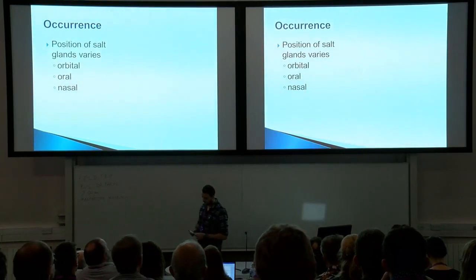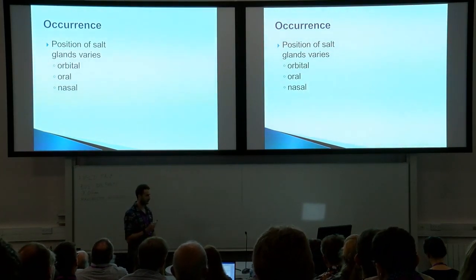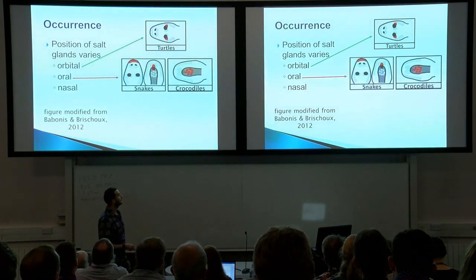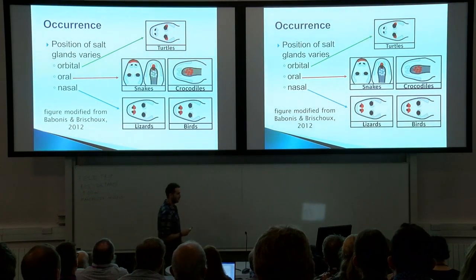The position of salt glands varies quite a bit: orbital, oral, and nasal salt glands. Orbital salt glands are only found in turtles, oral salt glands are found in snakes and crocodiles, and nasal salt glands in lizards and birds. This is in extant taxa only.